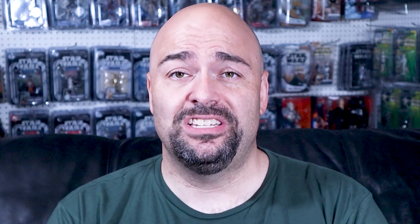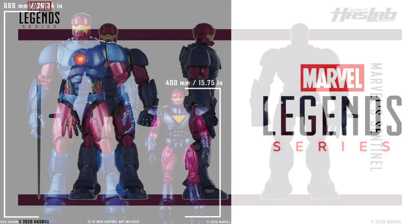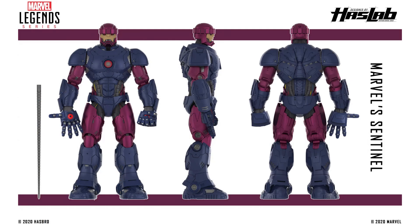Today we're talking about Marvel Legends, specifically the HasLab Marvel Legends Sentinel. This HasLab project has an even mix of people who are thrilled, and others who are angry over what is viewed by a decent chunk of the fanbase as a blatant cash grab. One thing I think everyone can agree on though is that this mutant killing machine looks freaking awesome.